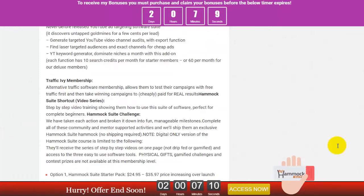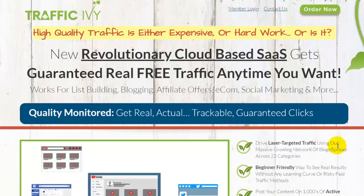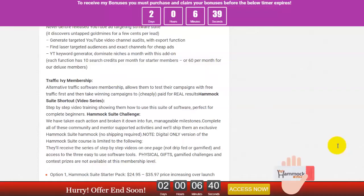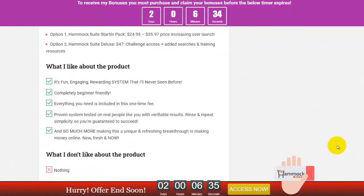The third tool is the Traffic IB membership — an alternative traffic software membership that allows you to test your campaigns with free traffic and take a winning campaign. If you have a new promotion, you can test it here and get some free traffic with social media syndication. You can get real free traffic anytime, anywhere — it's a cloud-based software.